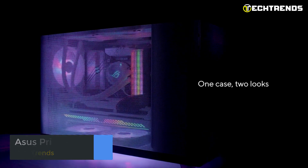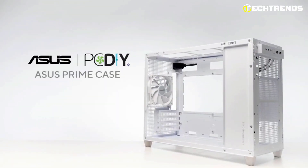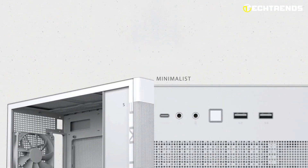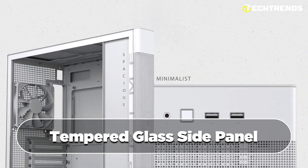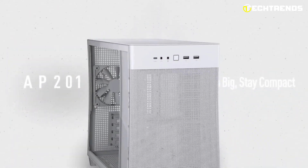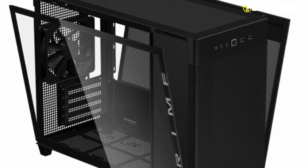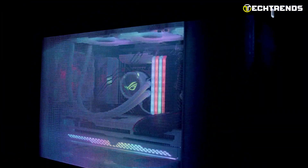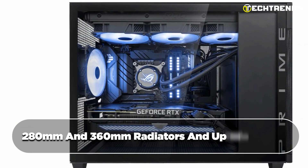ASUS Prime AP201. The ASUS Prime AP201 is an impressive micro ATX chassis that promises both performance and aesthetics. It features a stylish design with a tempered glass side panel for showcasing components, sturdy materials, and tool-free side panels for durability and easy installation.